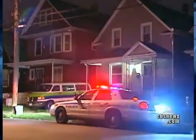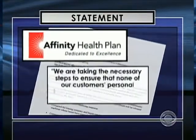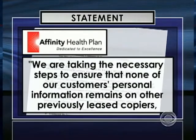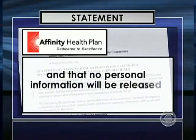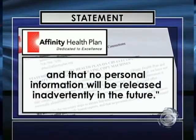The Buffalo PD and the New York construction company declined comment on our story. As for Affinity, they issued a statement that said in part: "We are taking the necessary steps to ensure that none of our customers' personal information remains on other previously leased copiers, and that no personal information will be released inadvertently in the future."